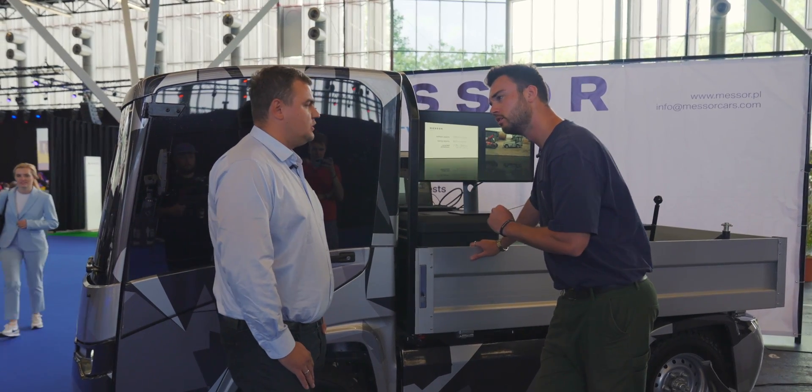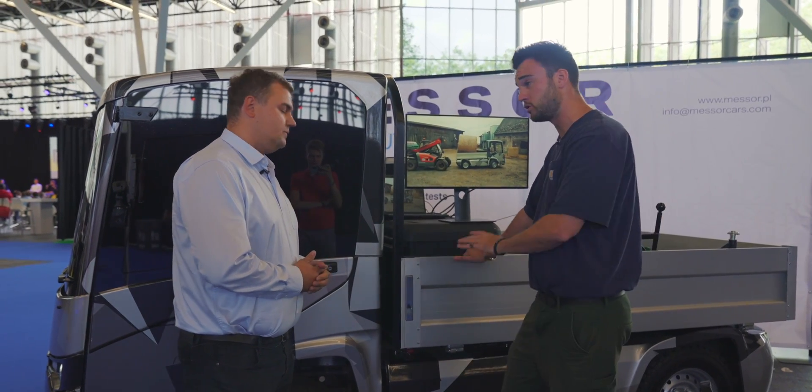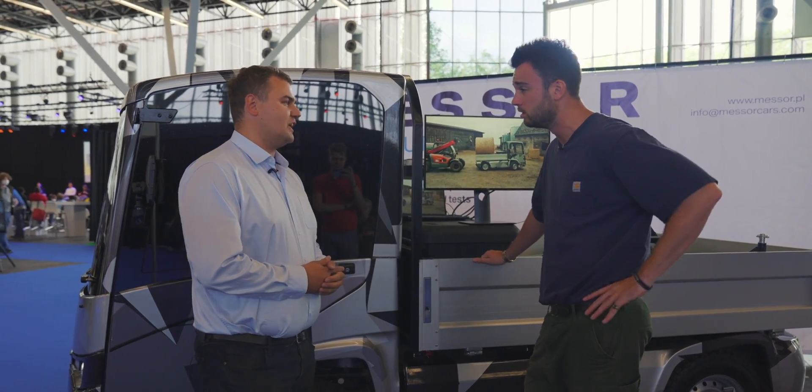Tell me the range again. 220 kilometers. So we're not just thinking about running around the city center — you actually can use it for sort of mid-distance deliveries as well. Yes, exactly. Really nice.